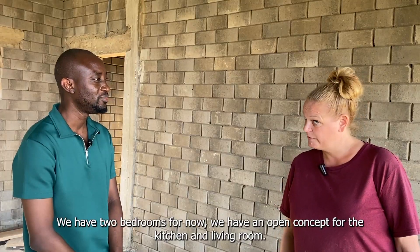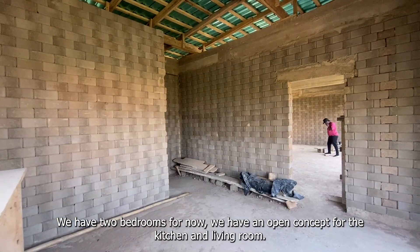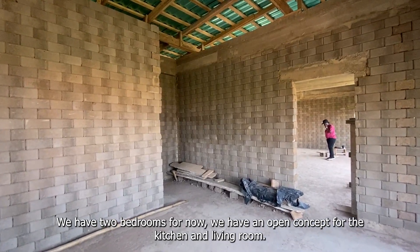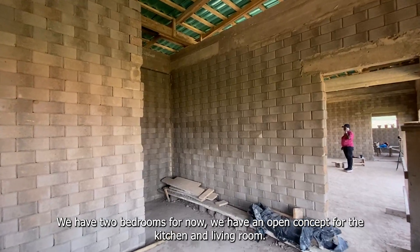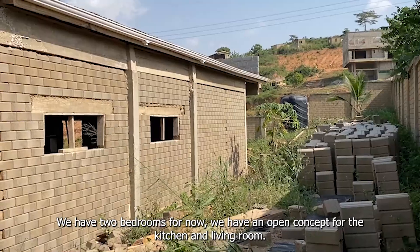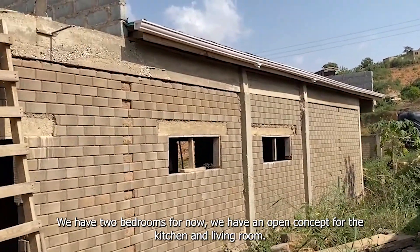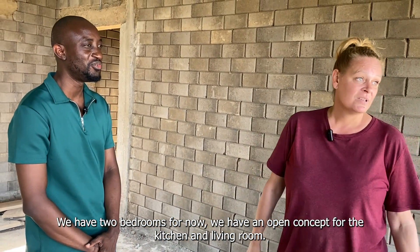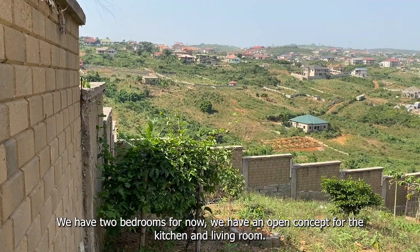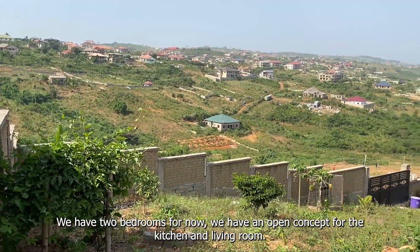So how many rooms are in this property? For the moment it's two bedrooms, and we have an open concept kitchen living room and a rooftop — that's why the living room is very spacious. And you have a lot of windows, so it brings in a lot of air. And the location is airy. The view of the hills and everything just brings peace.